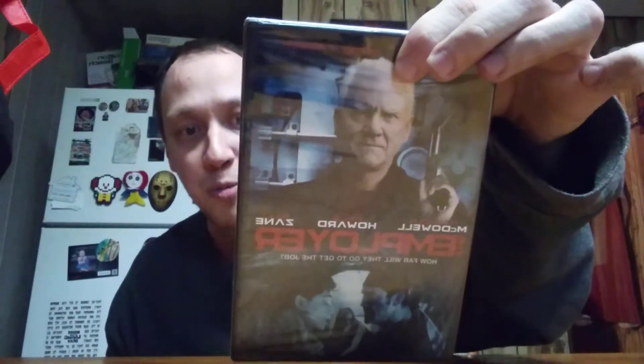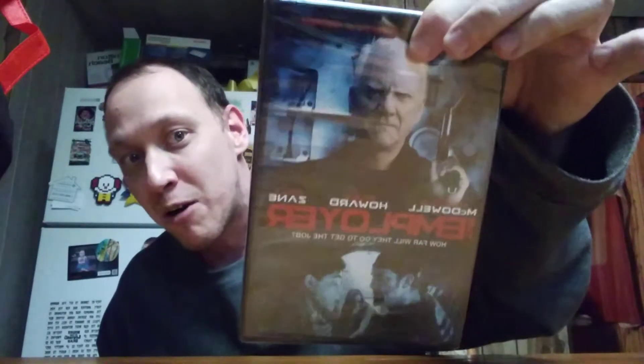The first one is The Employer. This is Malcolm McDowell on the cover — I love Malcolm McDowell. He played a great Dr. Loomis in Rob Zombie's remake and was also in Clockwork Orange. Also starring Paige Howard and Billy Zane. The tagline is 'How far will they go to get the job?' I've never seen or heard of this one before, but it looks pretty cool. Looks like it's from 2013. The cast looks pretty good and I will definitely check this one out.